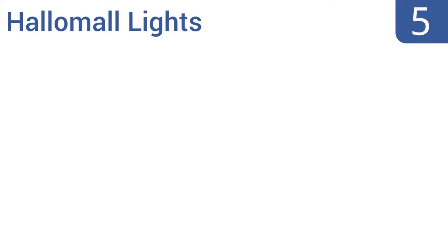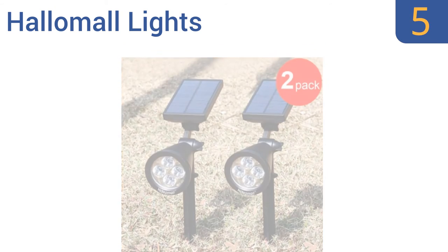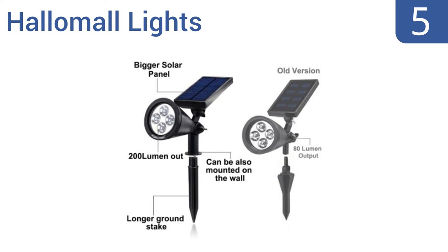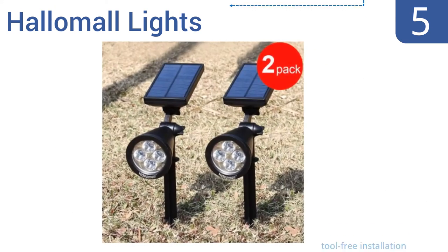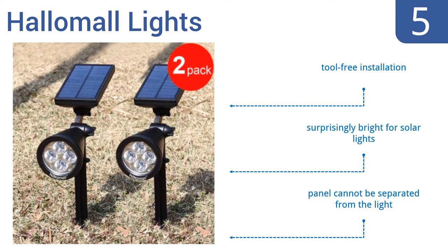At number 5, this two-pack of Hallamore lights is a great way to illuminate your home's walkway or entry, or to enhance the nighttime design of your property's exterior. They're completely waterproof and have a durable outer housing. They offer a tool-free installation and are surprisingly bright for solar lights. But their panel can't be separated from the light.